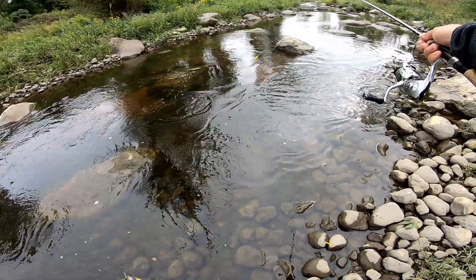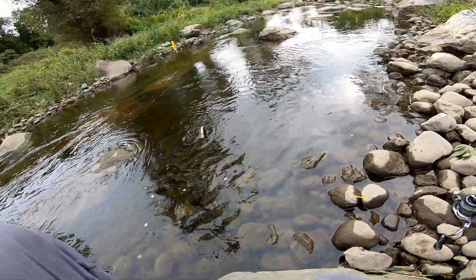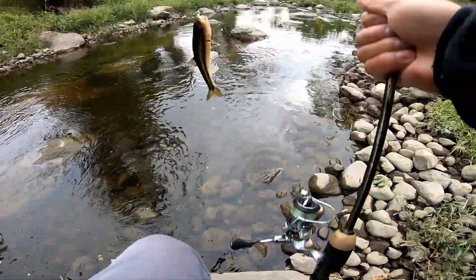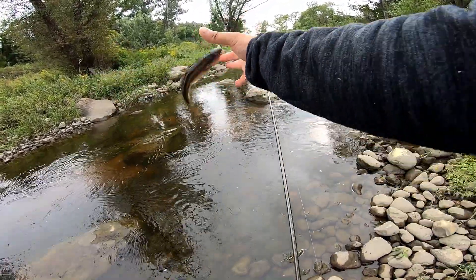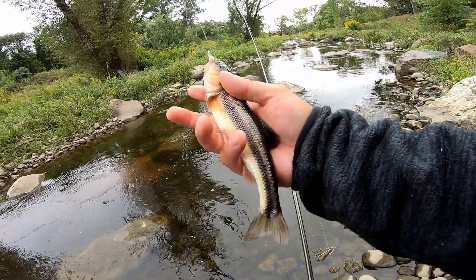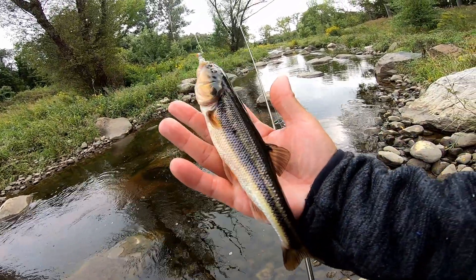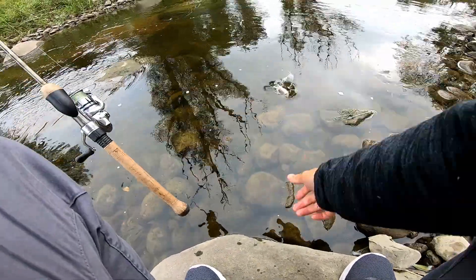Look at that — that's another giant. Look how beautiful that is. They are the Creek monsters. You guys, look at the color on that thing. Oh jeez, jeez, jeez. And he freaks out. Look at the color — it's insane. All right. See you, dude.